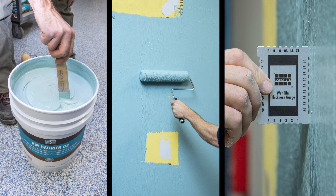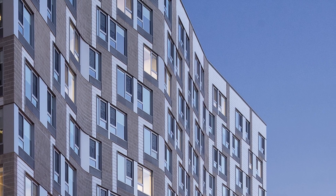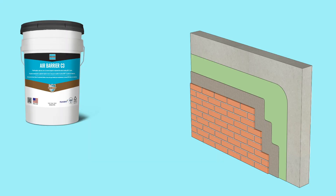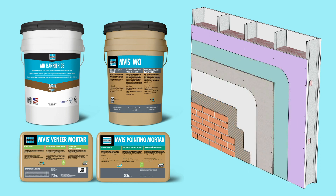Air Barrier C3 is applied directly to structural sheathing and is ideal for various wall finish types including brick and stone, adhered masonry veneer, siding panel systems, and much more. When used in conjunction with the LATICRETE MVIS system, you can now create a code compliant building envelope adaptable to any number of installation challenges.